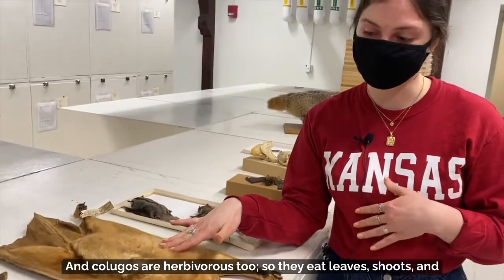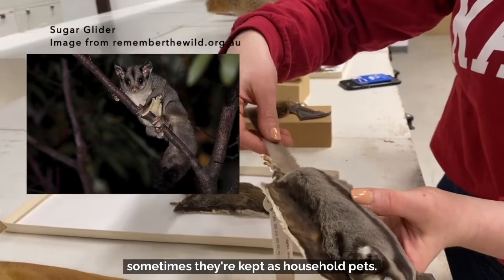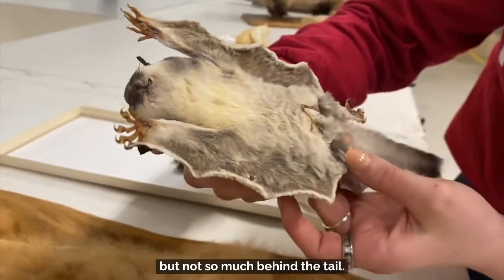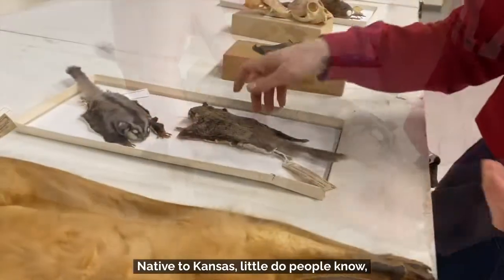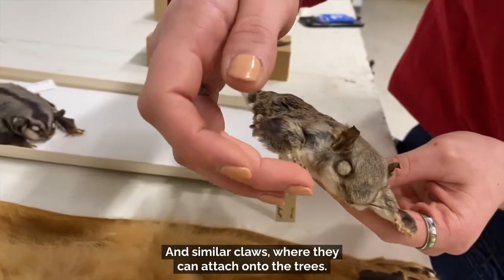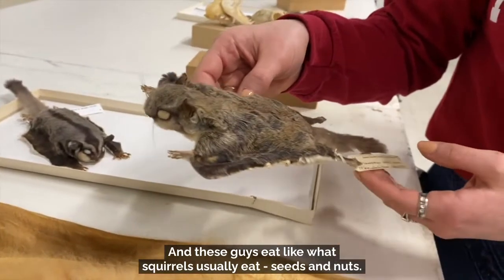Colugos are herbivorous, eating leaves, shoots, and fruit. A similar adaptation was found in Australia — the sugar gliders. We've all heard of these; sometimes they're kept as household pets. You can see they have great claws for attaching onto trees, and their skin also comes out on their arms, but not so much behind the tail. These guys eat things like fruit, pollen, and nectar. Native to Kansas — little do people know — are the flying squirrels. They have similar tails to the sugar gliders and similar claws for attaching onto trees, just slightly different in how the skin comes off the body. These guys eat what squirrels usually eat — seeds and nuts.